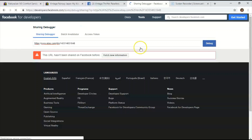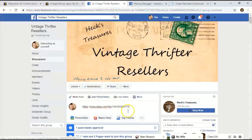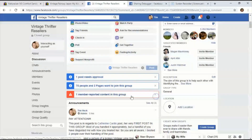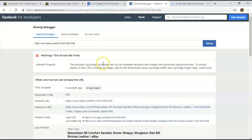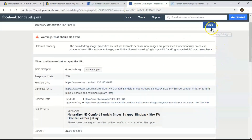You'll see 'This URL hasn't been shared on Facebook before.' Hit 'Fetch New Information' — it takes a couple seconds and pulls everything up. Now when I go over here to share this, we exit out and share that link. You'll see this is what it looks like the very first time — that's not what we want. All you do is hit 'Debug.'